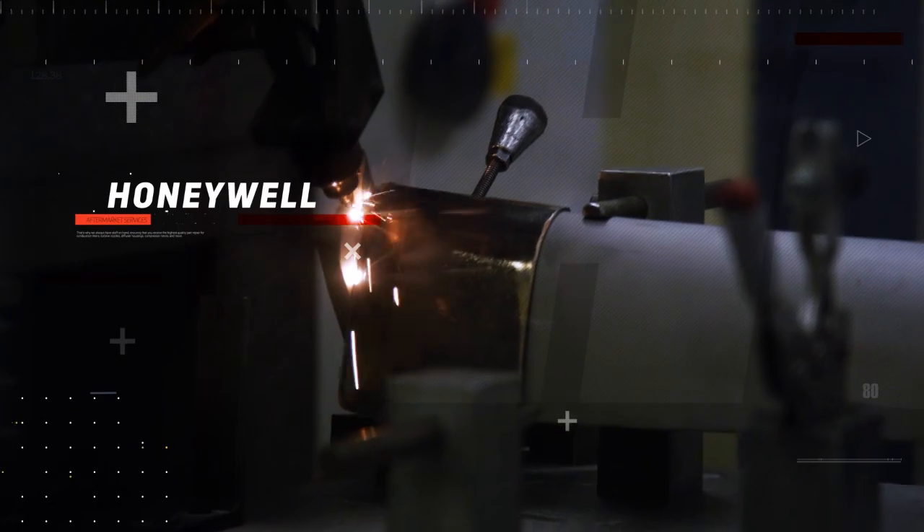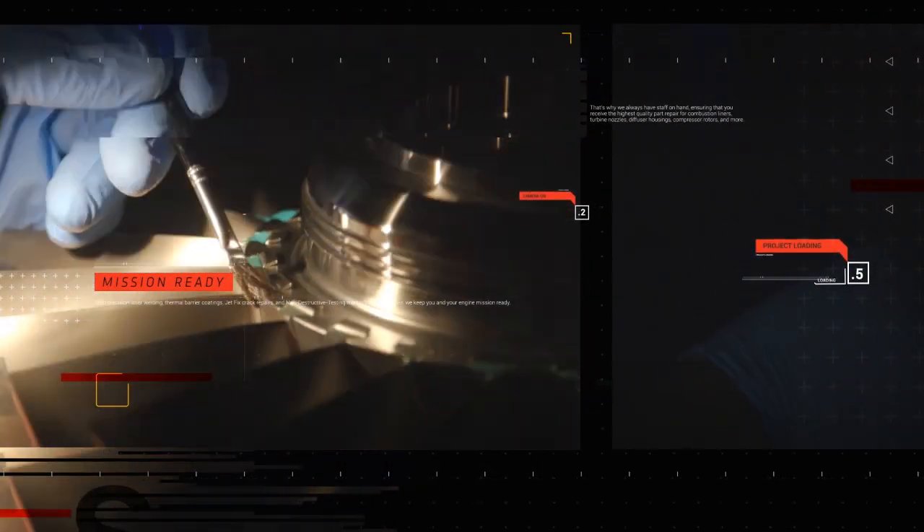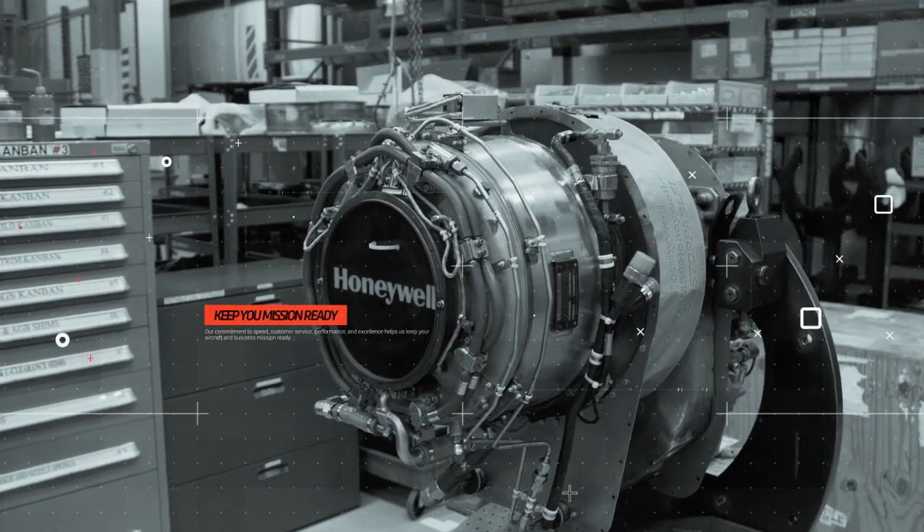With precision laser welding, thermal barrier coatings, JetFix crack repairs, and non-destructive testing methods under our belt, we keep you and your engine mission ready.